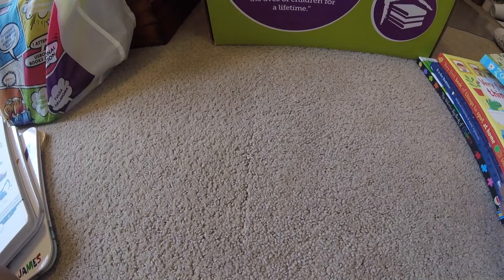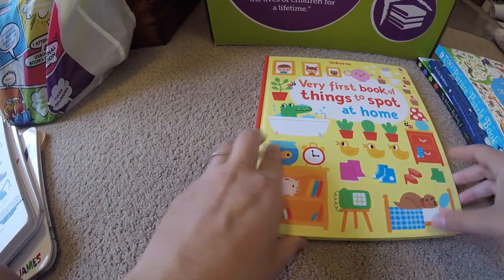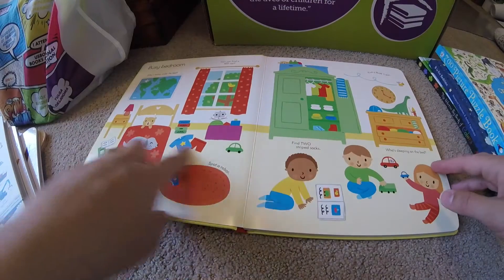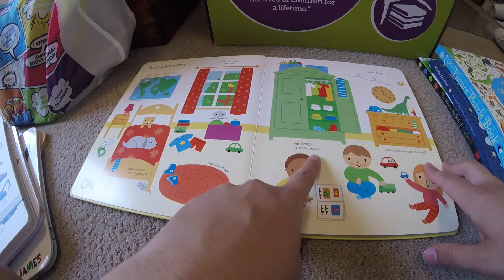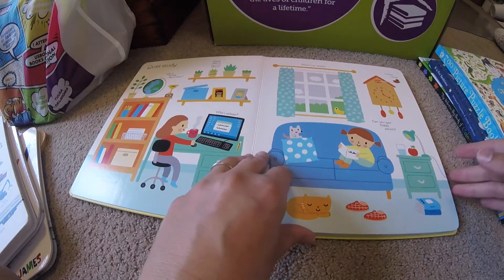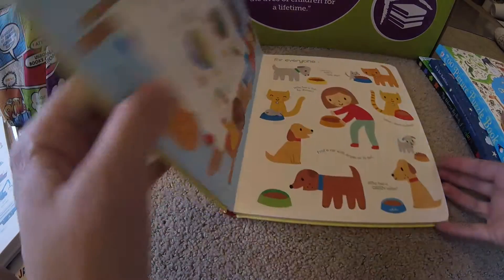Up next we have our Very First Book of Things to Spot series. These are for about 18 months and up. They're super easy — it teaches kids counting, finding two striped tops, socks, colors, animals. They're fun, but they're easy. They're made for little kids.